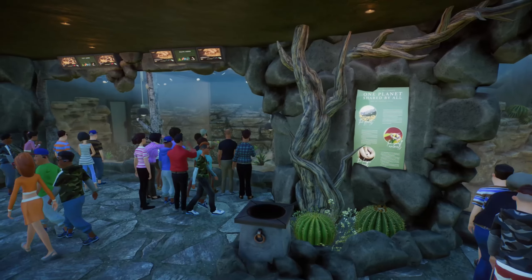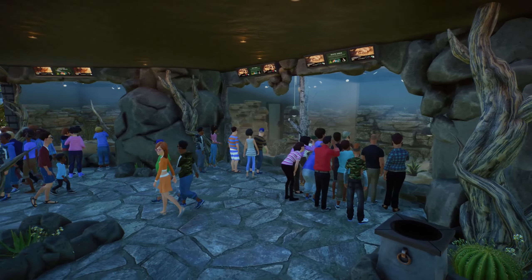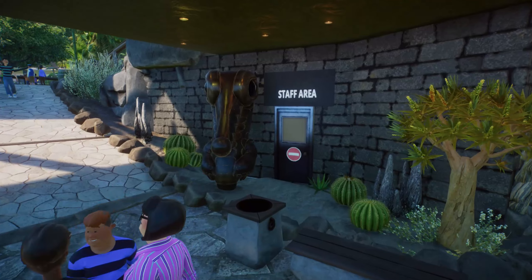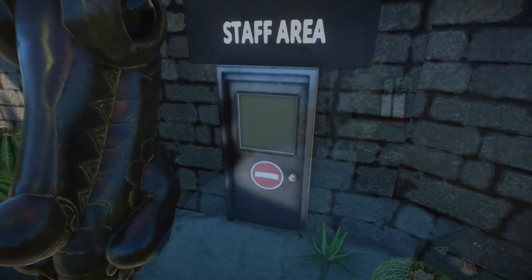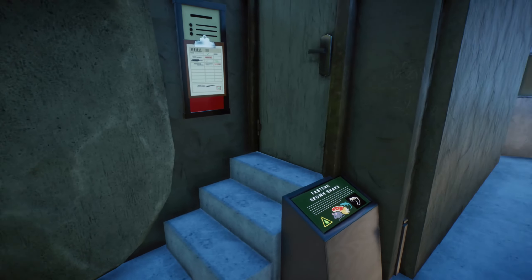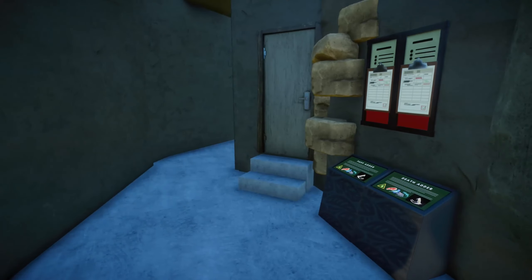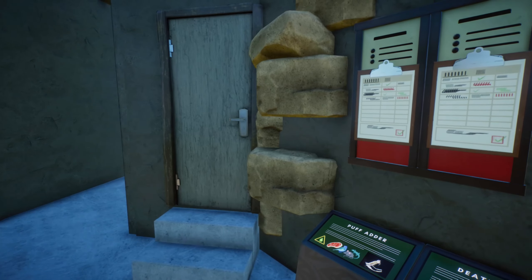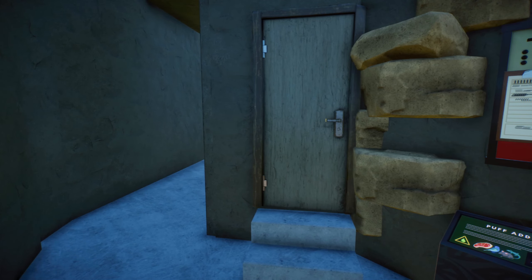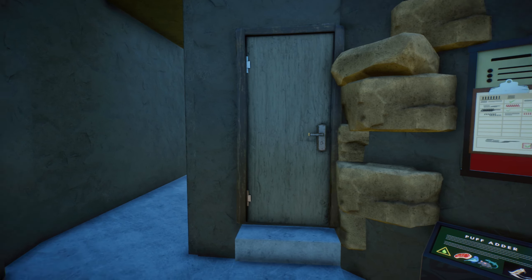Diamondback rattlesnake. And we have some adders over here. Let's leave the cave. Let's check out the staff area — so if a keeper is going in there, now they know who they will meet. I really do like using these more worn, outdoors materials for the backstage area, because they're not what you would want guests to see, unless it's part of a theming.